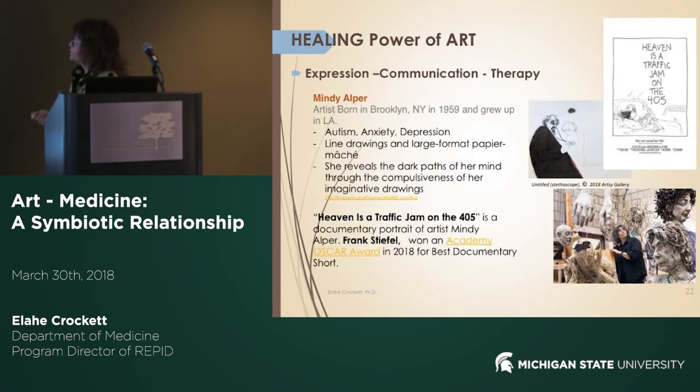This is another example: Mindy Alprecht. She was diagnosed with autism and has severe anxiety and depression. She was using art as a way of communication and has produced many drawings. Most interestingly, her life was recently brought into a documentary by Frank Stiffel, which received the Academy Award — the Oscar Award for 2018. These are examples of how art has helped people cope with the challenges they face.